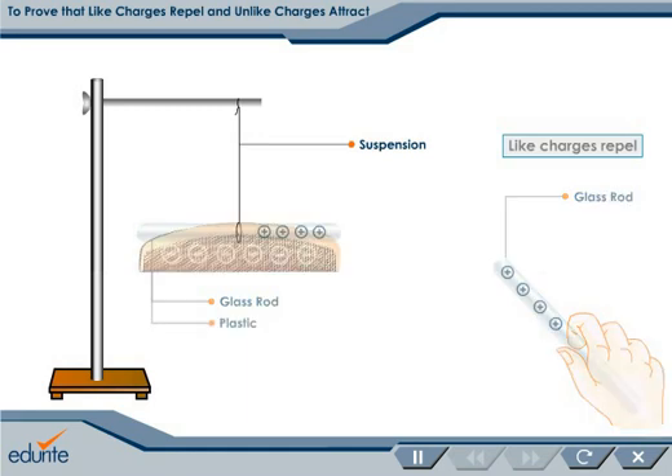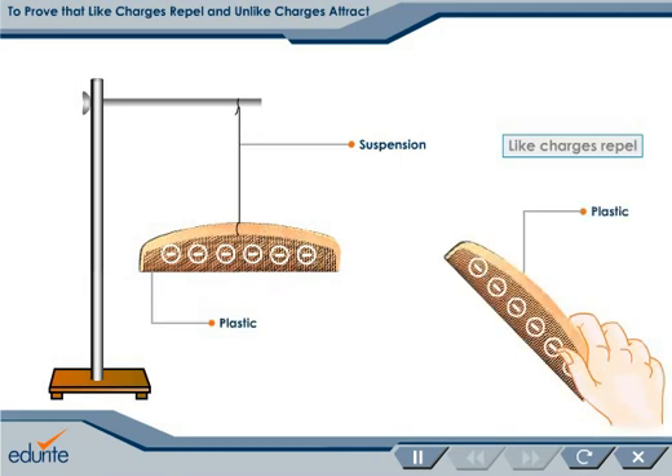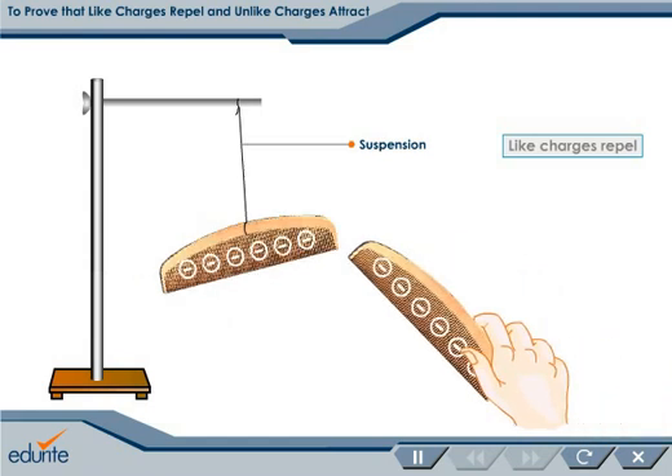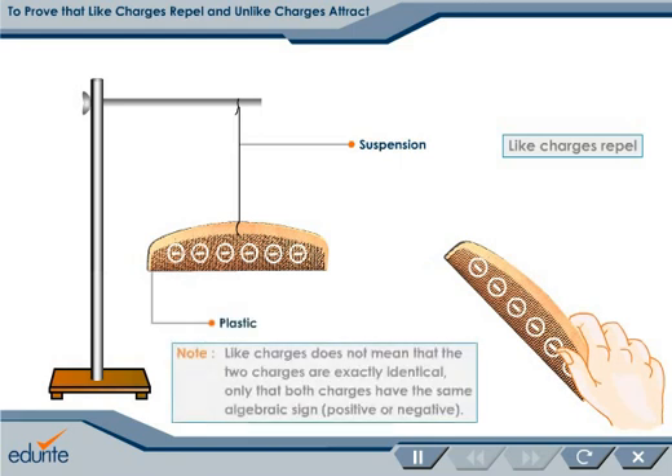Similarly, suspend a plastic comb rubbed with fur and bring another plastic comb, electrified by rubbing with fur, closer to the suspended comb. We again observe that the combs repel.